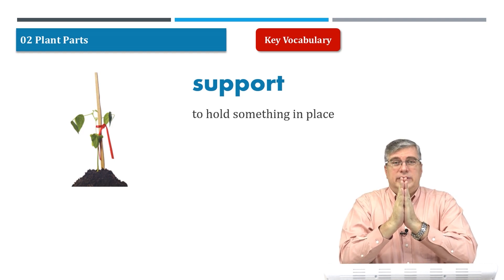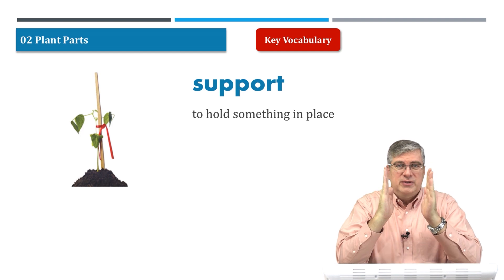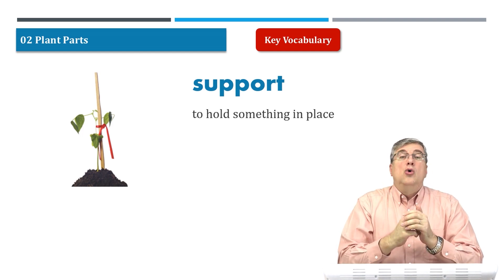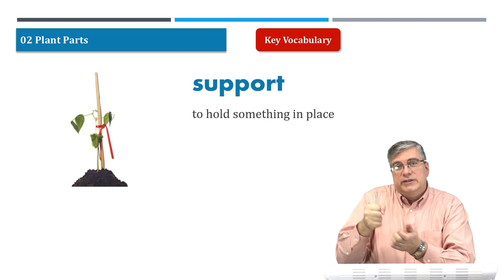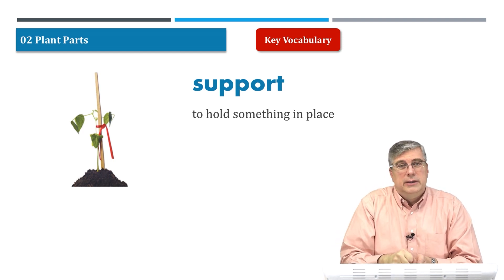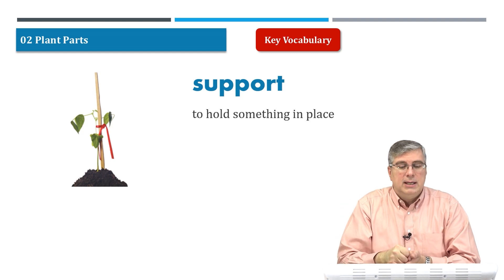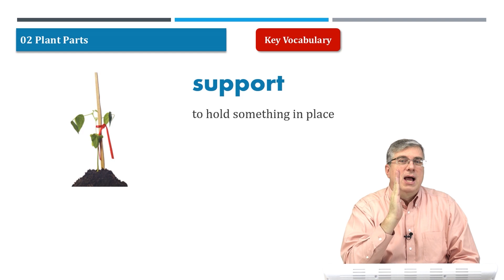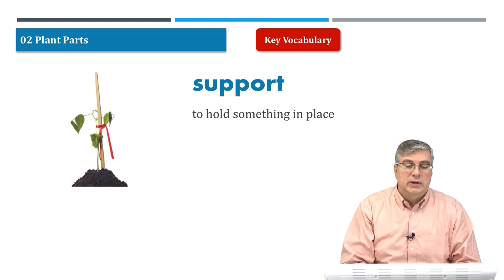Buildings have metal pieces to help support them, along with a good foundation. Older people might use a stick to support them as they walk along a trail when they go hiking. So support is something that helps hold another thing in place or upright.